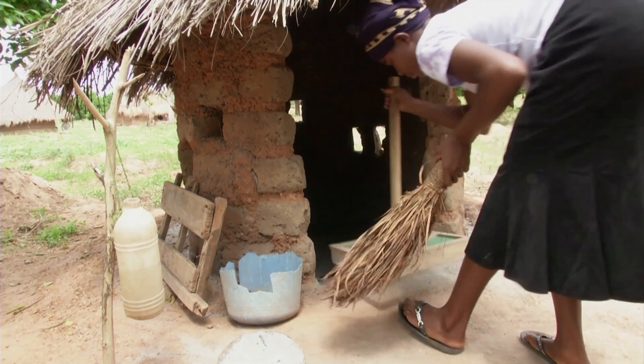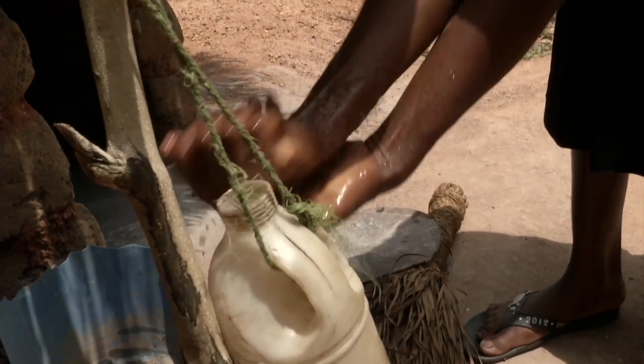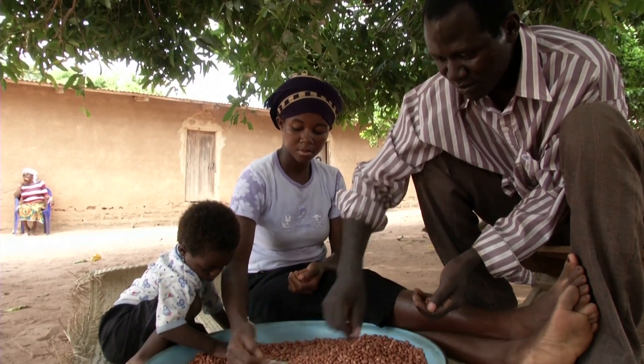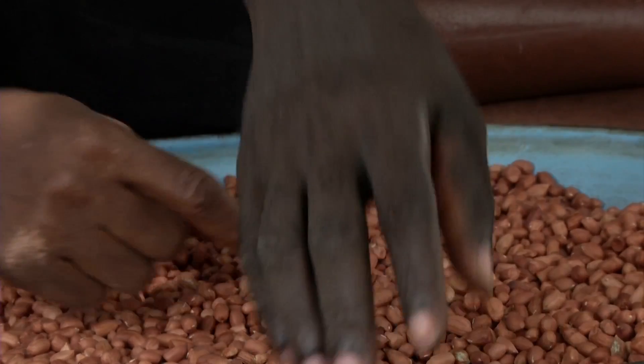Part of the CLTS process is to ensure that every latrine is covered. This prevents flies and cockroaches from entering and then spreading diseases. As a result, almost every household owns a toilet cover, and the community is seeing the overall improvement in the hygiene and health of its members.